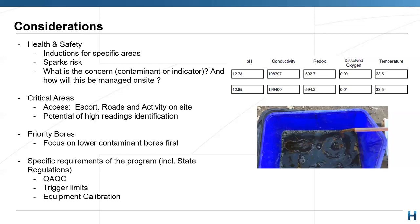Look for the specific requirements for the program including state regulations — for example, quality assurance and quality control, the frequency of duplicates, triplicates if required, field blanks whether daily, once per round, or as specified, trip blanks, and also rinse rates as required. Trigger limits: sometimes you'll be asked while sampling or recording readings to check against trigger limits — the highest or lowest — and if a reading reaches or exceeds those limits, you need to take action.